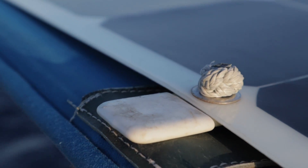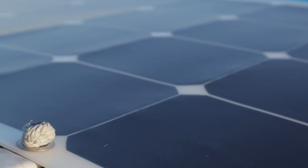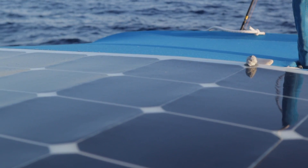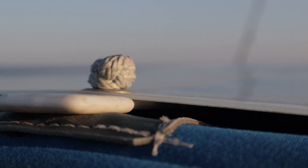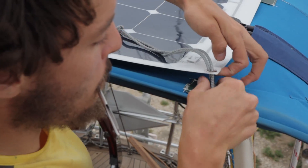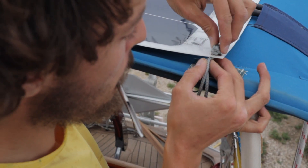Step seven — and this is optional — you can add sail battens or another rigid support as extra support for the panels. This offers more rigidity, more airflow, and less risk of exceeding bending capabilities and causing breakage. Step eight: remount the bimini canvas. Step nine: mount the solar panel using the diamond knots you prepared.